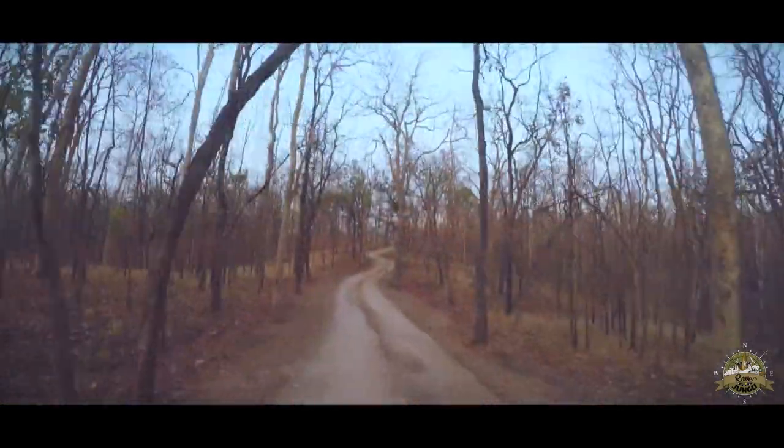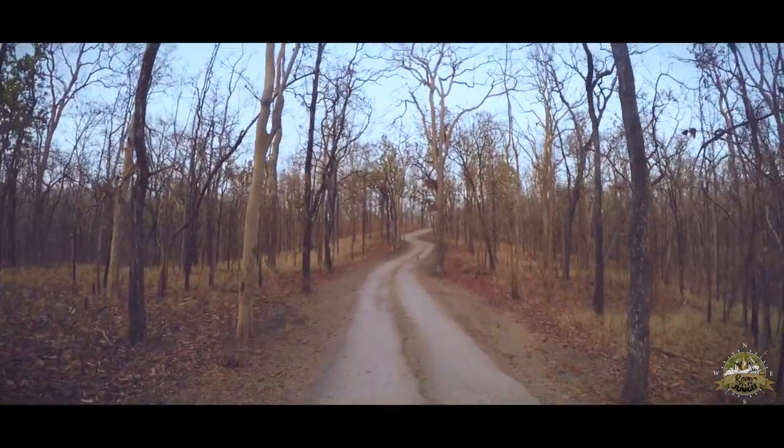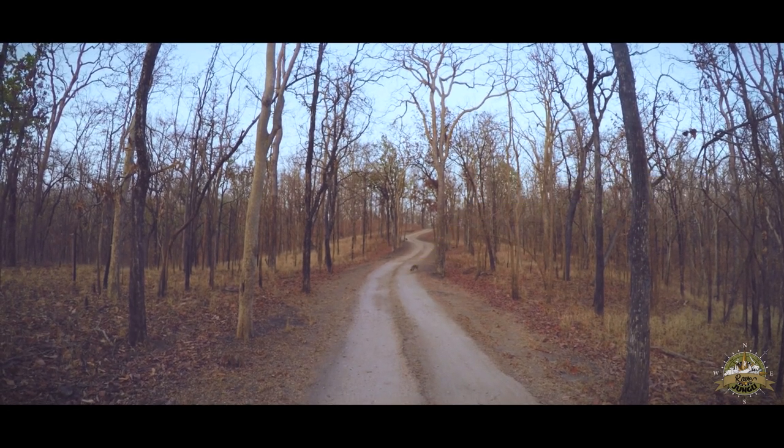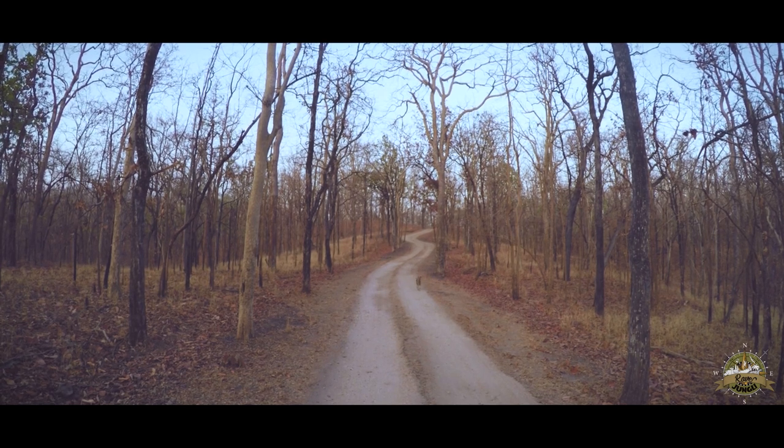Approaching us head on is the Indian or Golden Jackal. So tiny, but they can pack a punch. There are two of these carnivores approaching us nonchalantly — they are quite unfazed by our presence. Related to wolves and dogs, these almost always roam in pairs. Very occasionally do they form a pack, mainly to hunt.